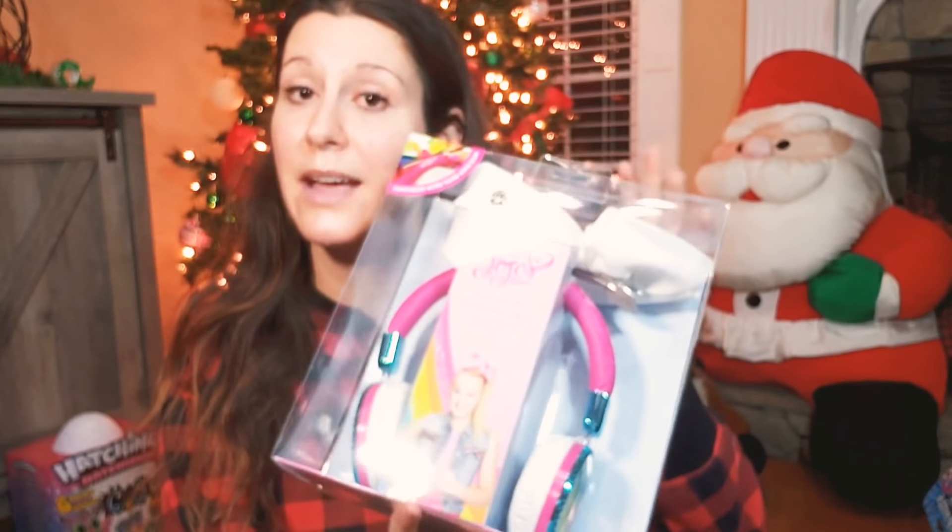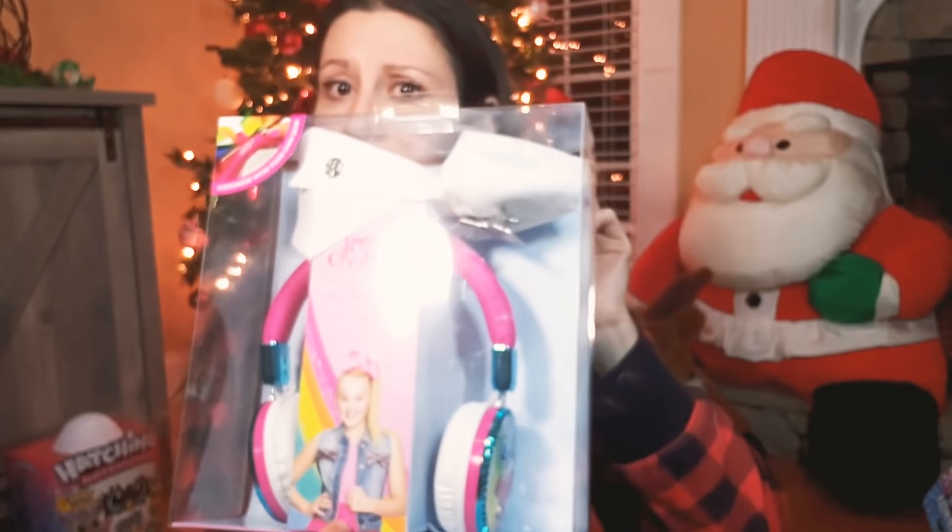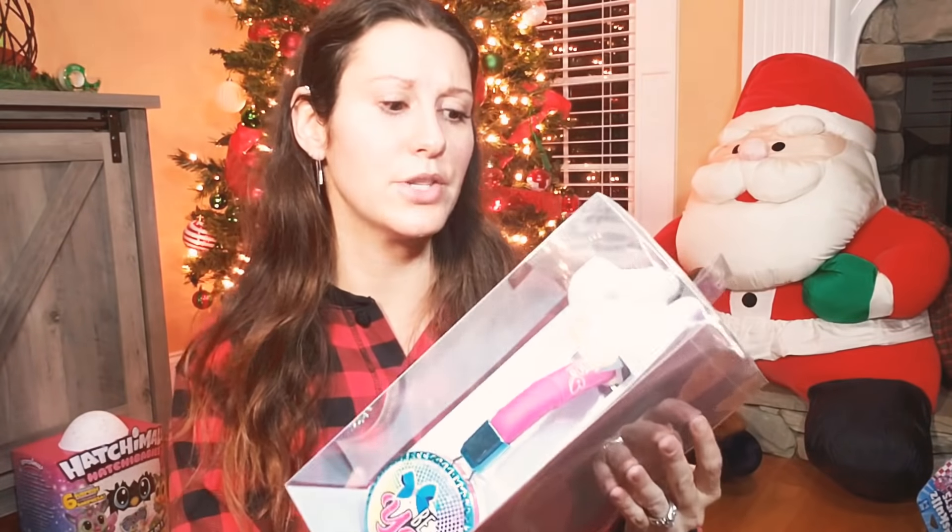JoJo Siwa headphones — we have one but the bow is not interchangeable and it's not a cloth bow. This is the first white bow so that's kind of cool. They have two hair bow holders that are completely full — I'm going to have to get another hair bow holder or two.